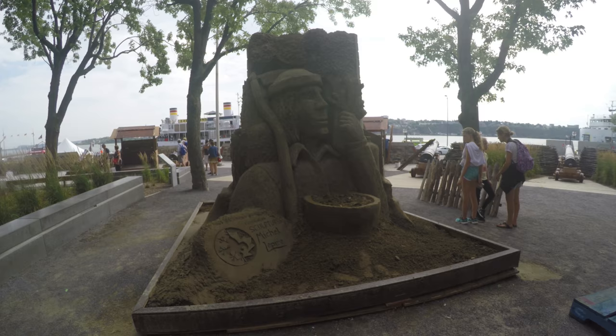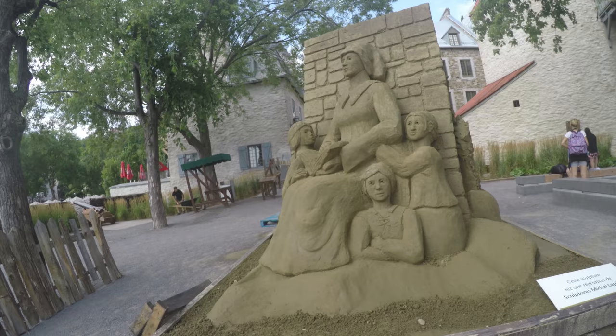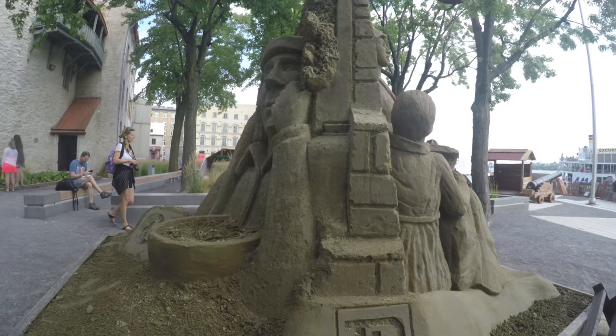The sand sculpture was done by Michel Lapere. He also does chainsaw carving in wood and ice sculptures as well. Check out his website for lots of photos of his previous work.